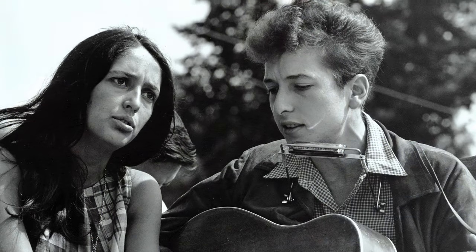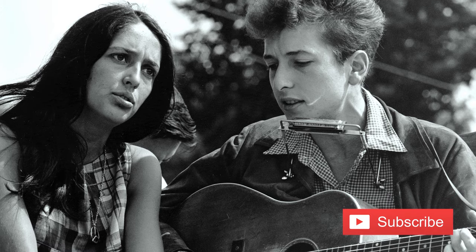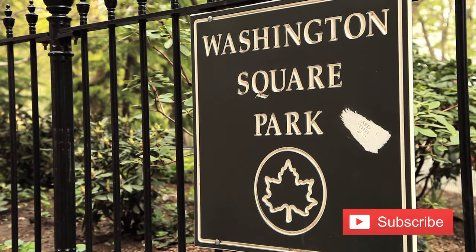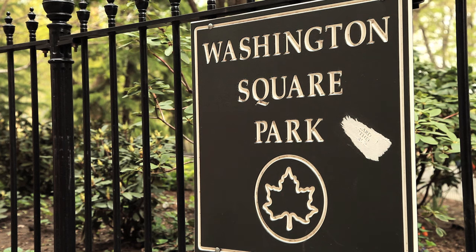Folk music is another key component of the musical foundation of classic rock, exemplified by artists such as Bob Dylan and Joan Baez, especially coming from the folk music scene at Washington Square Park. We'll expand on that a little bit later in the film.